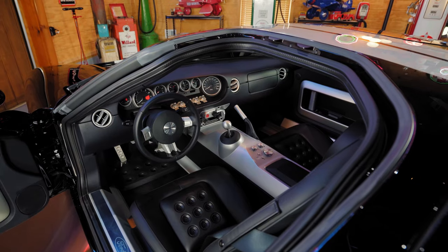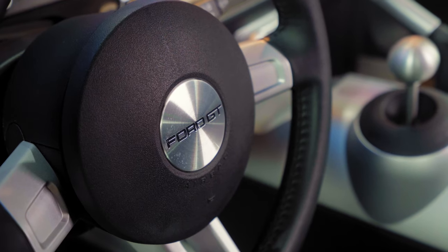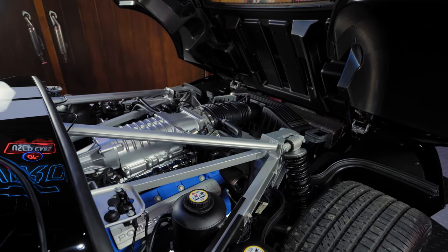As we open the door, a fully ebony leather interior with leather trim seats and full carbon fiber structure. Also featuring air conditioning, tilt and telescoping leather-wrapped steering wheel, and an upgraded McIntosh radio.